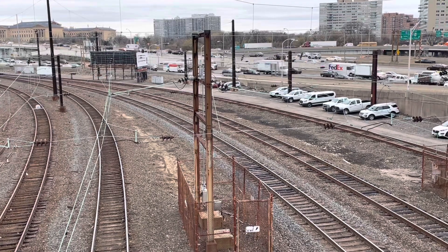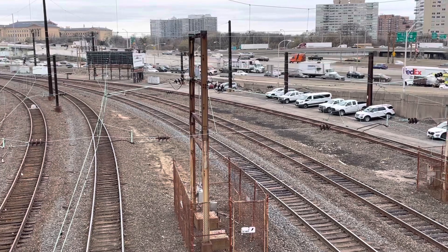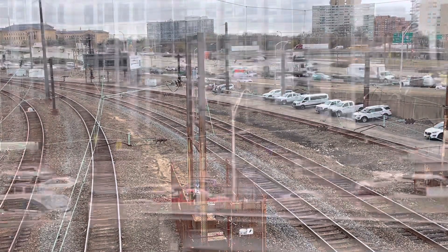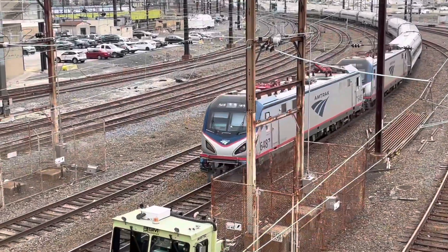We should also see a New Jersey Transit train coming from Atlantic City — 4629 — and let us not forget train 42 departing from New York to Pennsylvania. There's CSX on the old B&O.